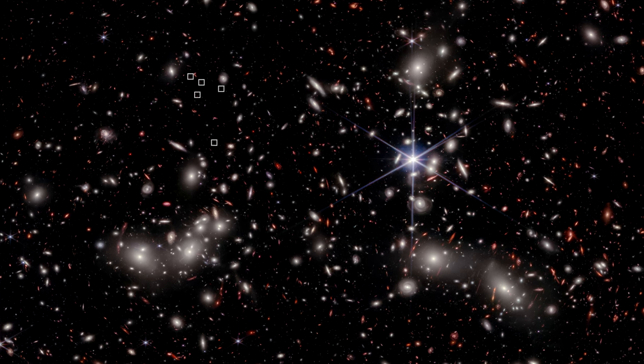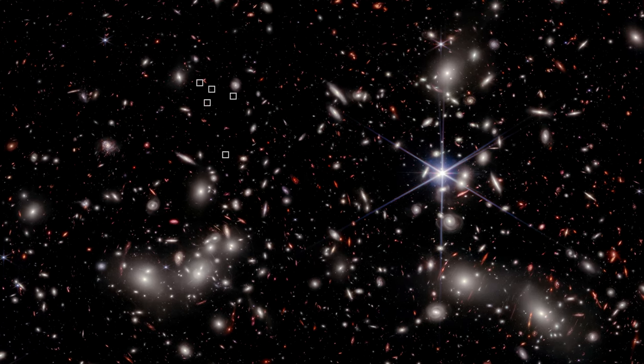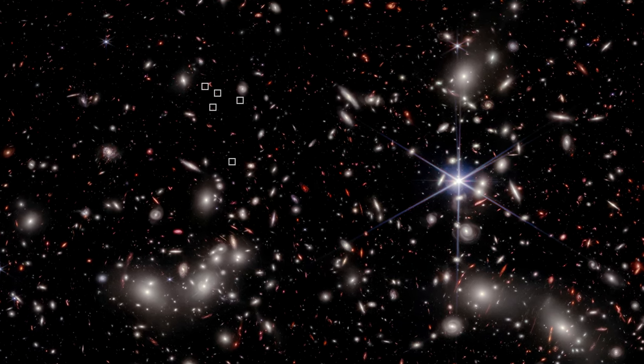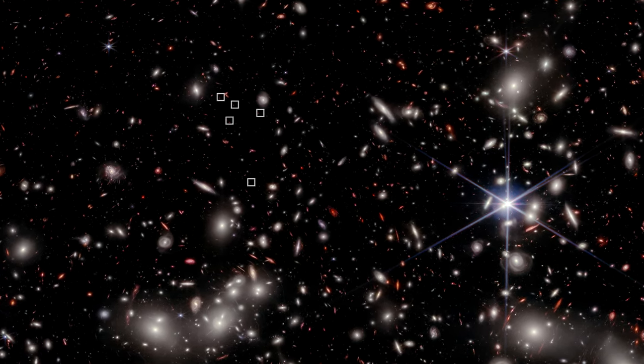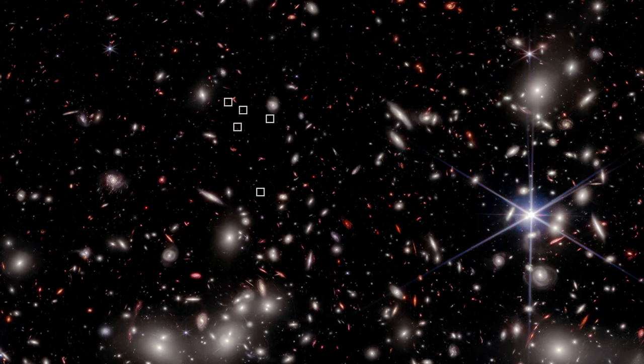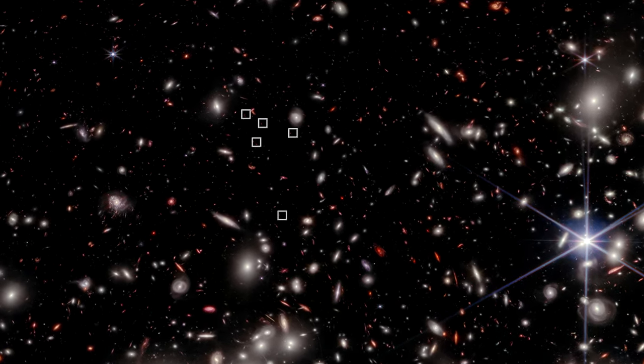The concentration of mass is so great that it produces one of the strongest gravitational lenses known. It's the lensed galaxies themselves that are the object of this study. Astronomers used a process called photometry to estimate the distances to the many warped background galaxies.